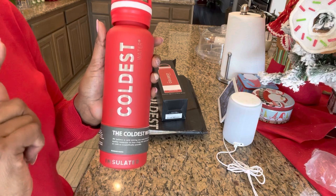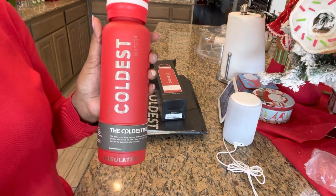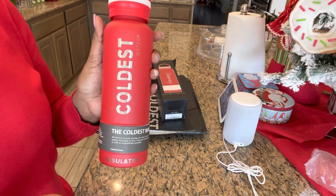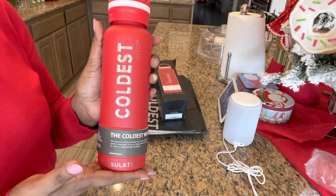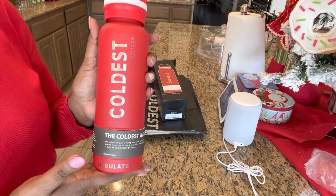Guess what else? It floats in the river and the ocean — you can't beat that. A water bottle that floats so that you won't lose it? Awesome. It also fits in 99% of all cup holders, both in the car and on bike racks.